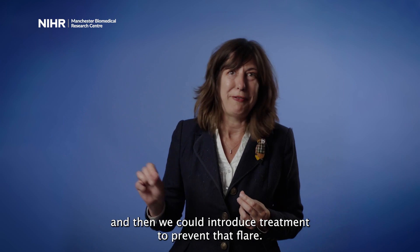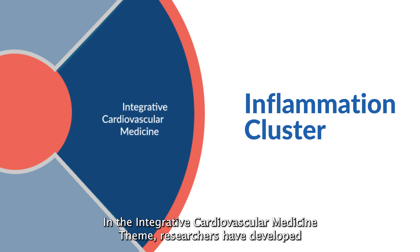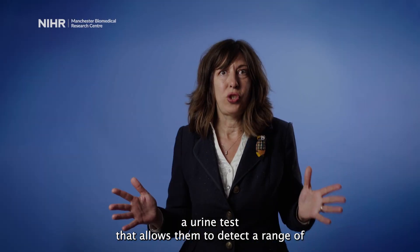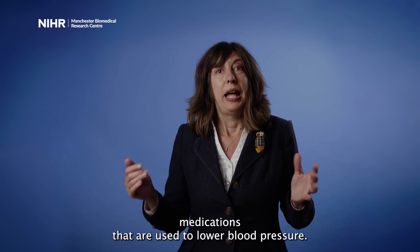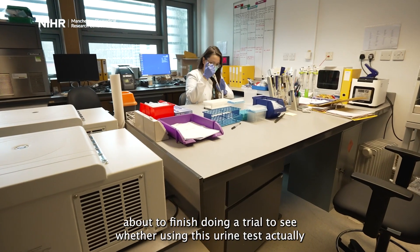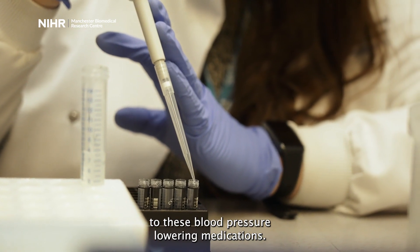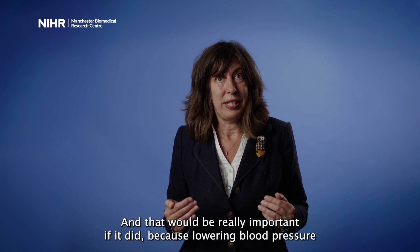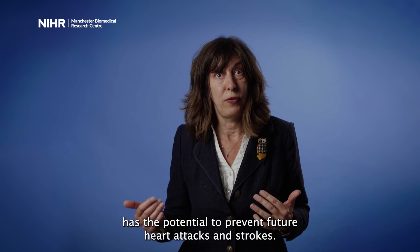To hopefully be able to predict when somebody is going to flare and then introduce treatment to prevent that flare. In the integrative cardiovascular medicine theme, researchers have developed a urine test that allows them to detect a range of medications used to lower blood pressure. They are about to finish a trial to see whether using this urine test actually helps to improve adherence to these blood pressure lowering medications.